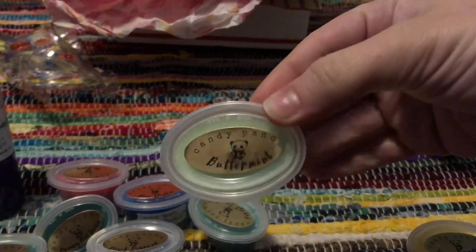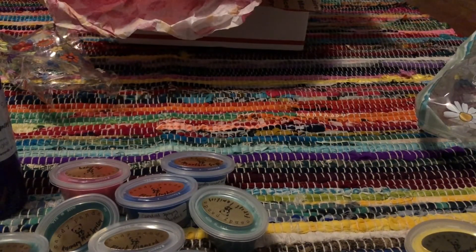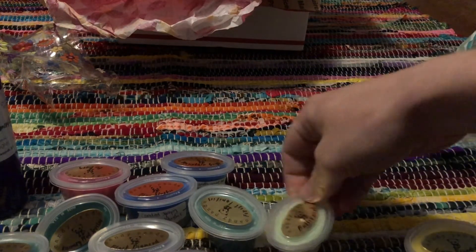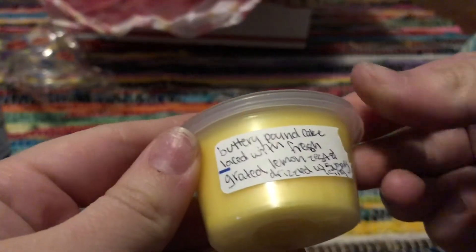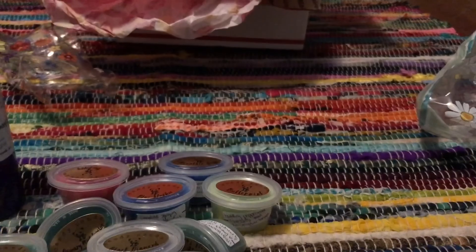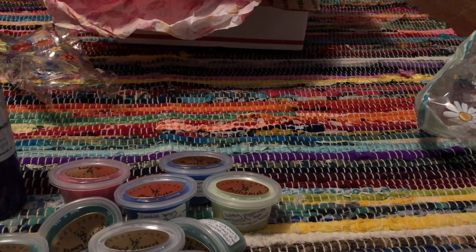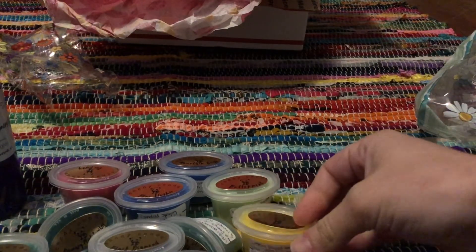And then Butter Mint, which is another scent I wanted to try from them. This is buttery peppermint candies that melt on your tongue. Oh my god, it's delicious — it's so strong, it makes me want some mint chocolate chip ice cream. And then Lemon Pound Cake, which is buttery pound cake laced with fresh grated lemon zest and drizzled with sugary icing. It's kind of a cleaner lemon scent. I think Burning Mitten has way better scents — I think they use lemon curd in theirs, which is what I really like.